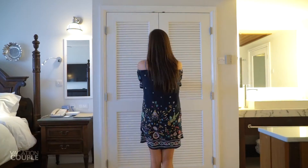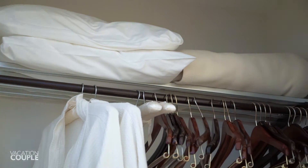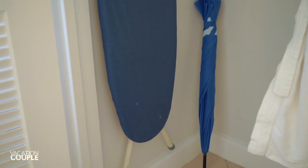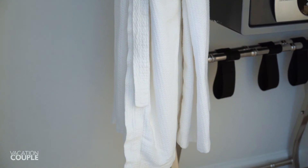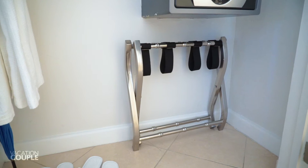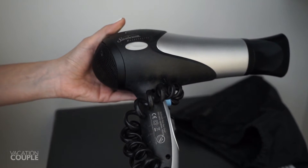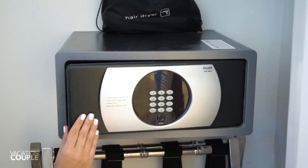Now on to the large closet. It holds extra pillows and blankets, hangers, an iron and ironing board, umbrella, Sandals robes, Sandals slippers, a luggage rack, hair dryer, and a safe. This safe fits a 13-inch laptop with room to spare.